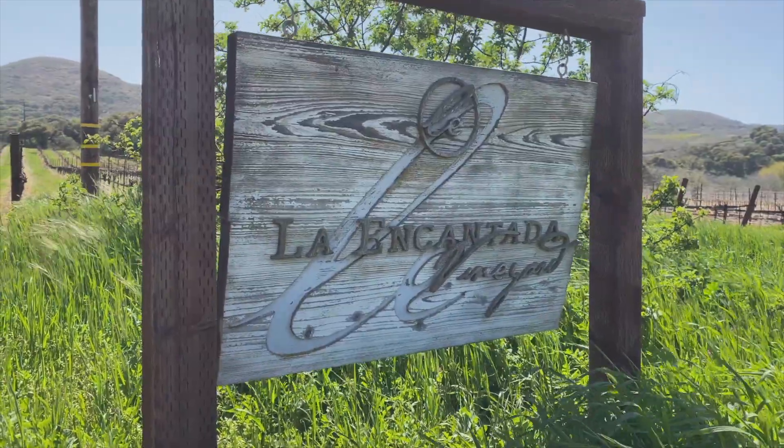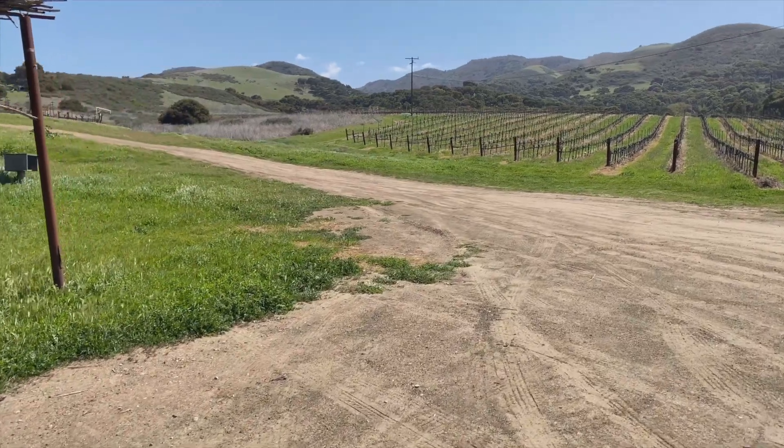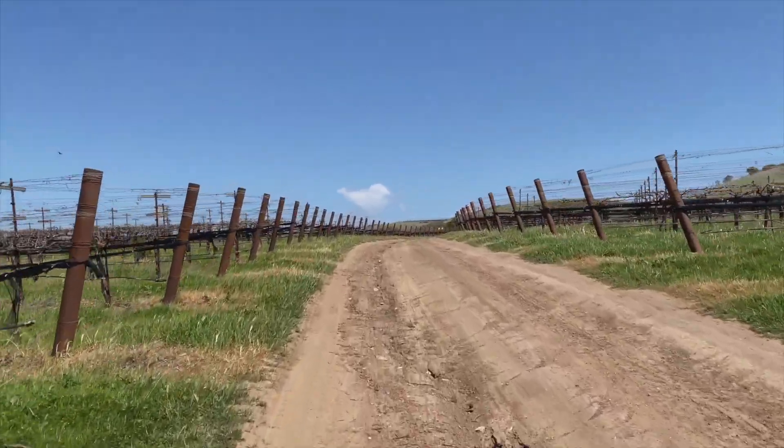Hey, this is lead winemaker Philip Lama and Tanya coming to you from the very blustery La Cantata here in Santa Rita Hills. La Cantata is the coolest site we source Pinot Noir from, and it's also the closest to the ocean as the bird flies.